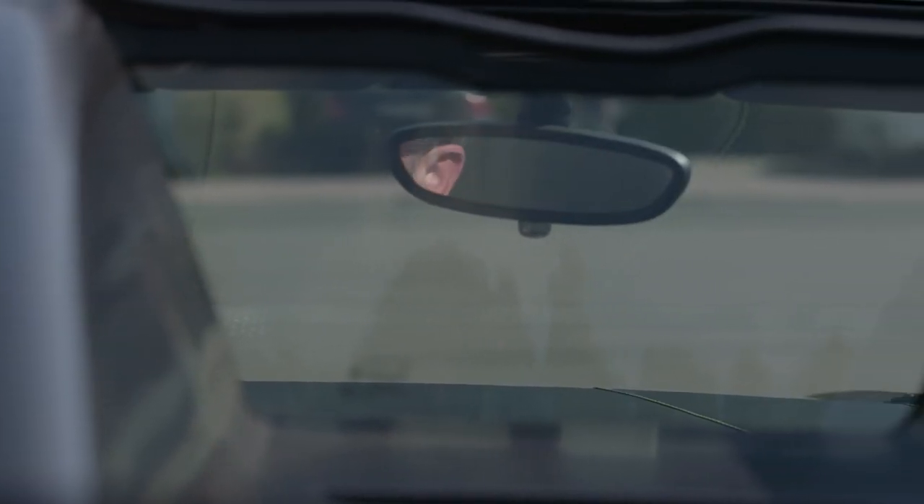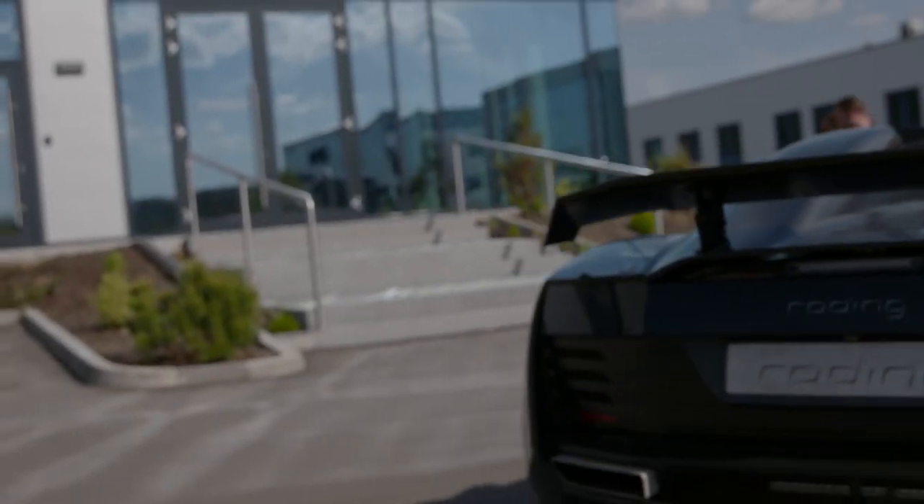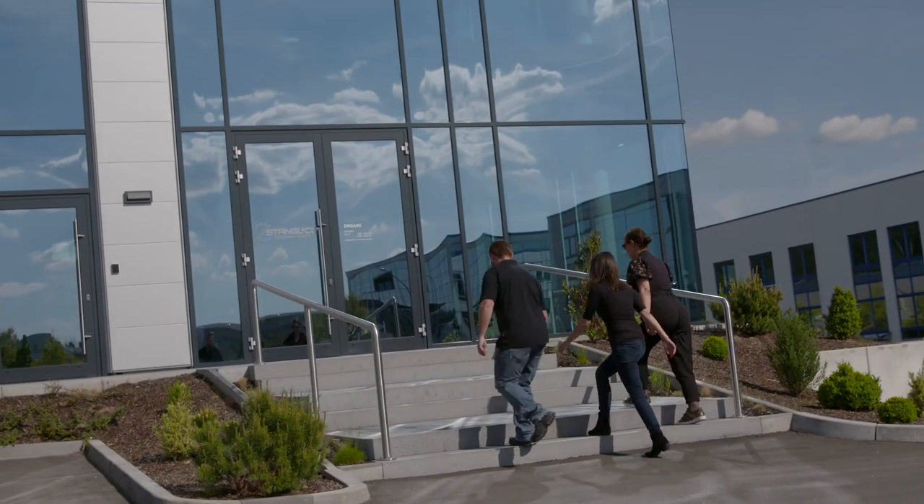A high level of precision in manufacturing and quality assurance ensure that the components from the Stangl & Kulze Group will continue to meet customers' most demanding expectations in the future.